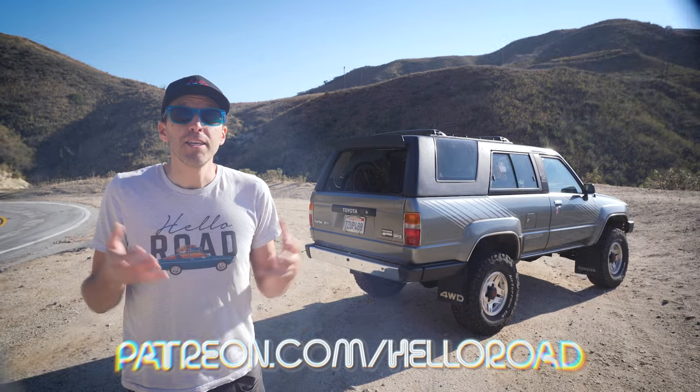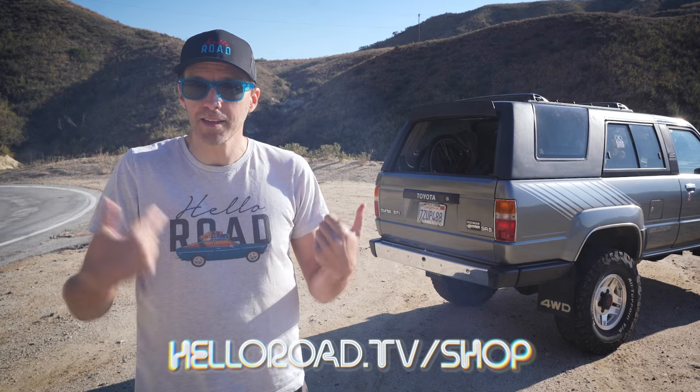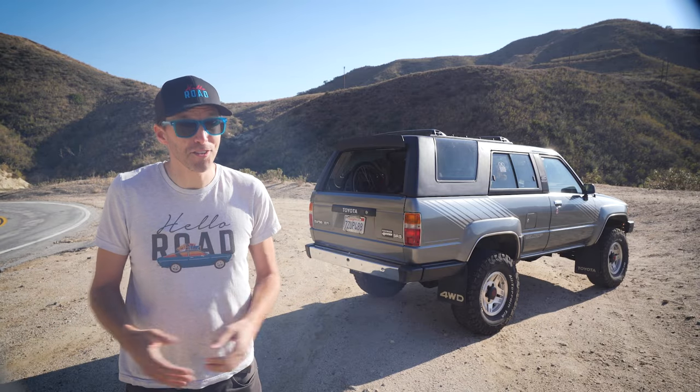Would you like to help support the show so I can make more videos like this? Please consider becoming a patron at patreon.com/helloroad. For as little as $2 a month, you can get early access to my videos and more. You can also help support the show by buying a t-shirt — I've got one with my 74 Datsun B210 on it, plus a whole bunch of other rad shirts to choose from. Alright, that's it for today. Thanks so much for watching. See you soon.